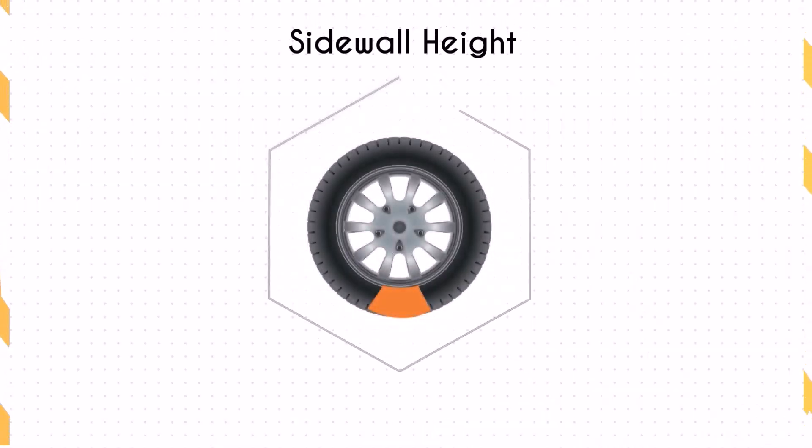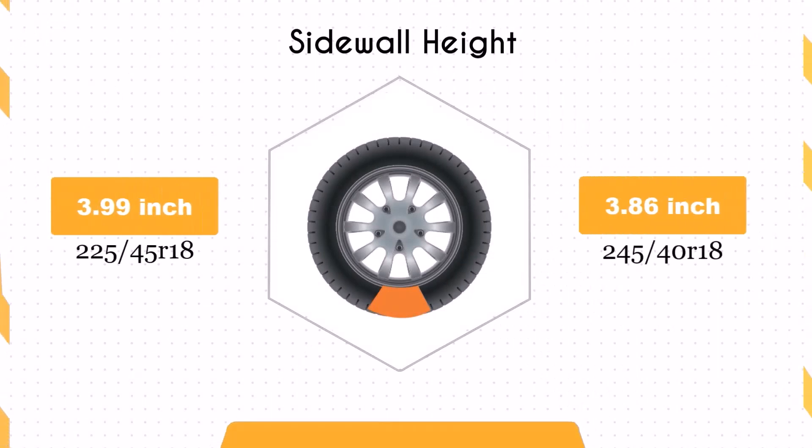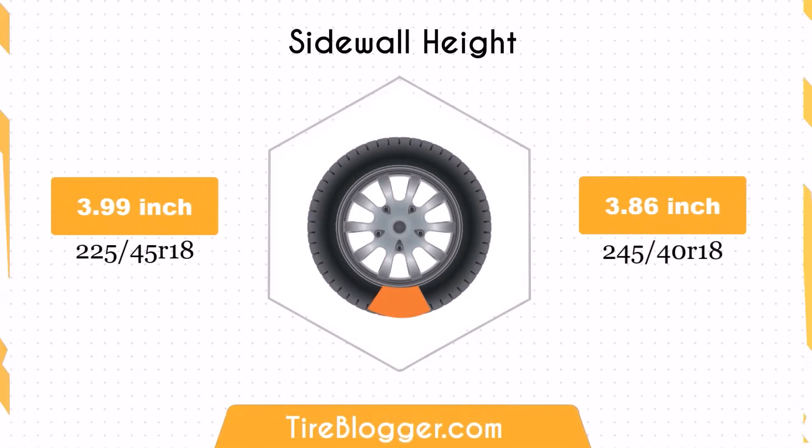The sidewall height decreases by 0.13 inches (3.25 millimeters) when switching to 245/40R18. On uneven surfaces, the ride might be slightly rougher.